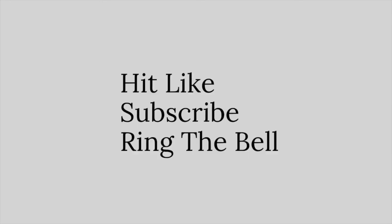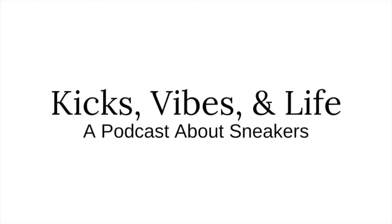And if you like this video, please do hit like, subscribe to the channel, and ring the notification bell to be the first to know when we release new episodes of the podcast, Footnotes, and more sneaker content. Once again, my name is Mikey — thank you so much for watching, and I'll catch you all in the next one. Have a great week!